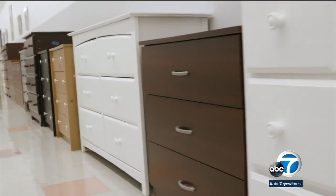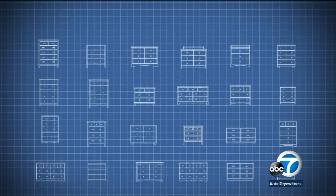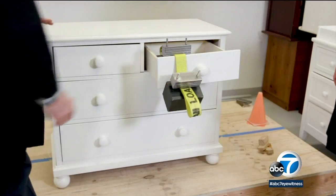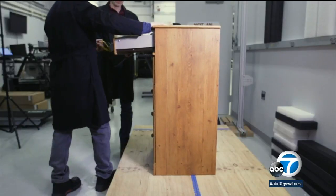But here's the question: how stable are the new dressers currently on the market? Consumer Reports bought 24 models from different furniture manufacturers, then evaluated them based on three different tests. 13 dressers passed all the tests, while 11 failed at least one of the tests.